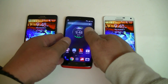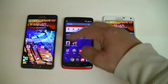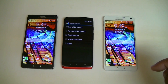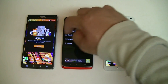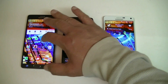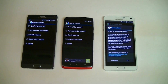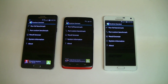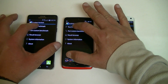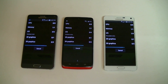Let's go ahead and start with the benchmarking test. On the Droid Turbo there's no option to change the performance mode, but on the Notes we are running in high performance mode to get the best performance. Power saving mode has been turned off. Let's try to start all three at the same time.